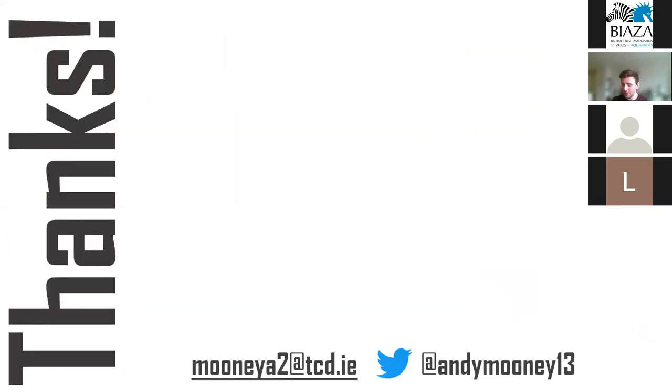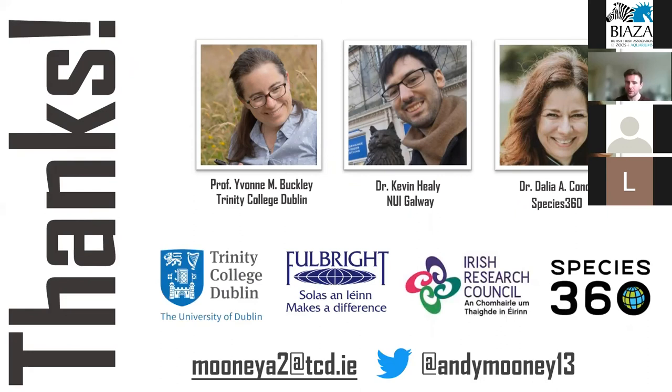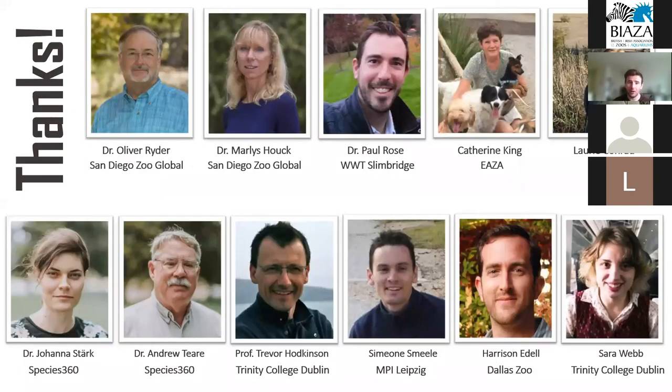I want to say a huge thank you to my PhD supervisors, particularly Yvonne Buckley at Trinity, to Trinity for funding all of the work shown here, Fulbright for funding my work with San Diego Zoo, the Irish Research Council and Species360 for helping cover costs throughout my PhD, and to all the amazing co-authors who helped guide each of these projects — particularly the people at Species360, San Diego Zoo, and Paul Rose for all of his expert flamingo knowledge.